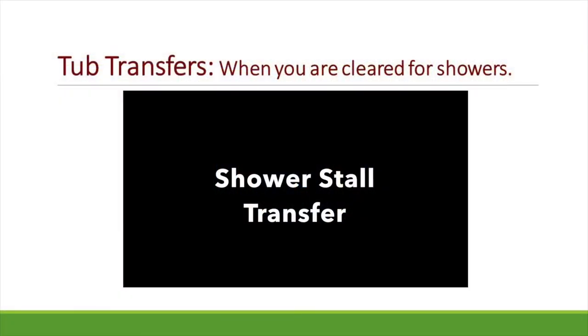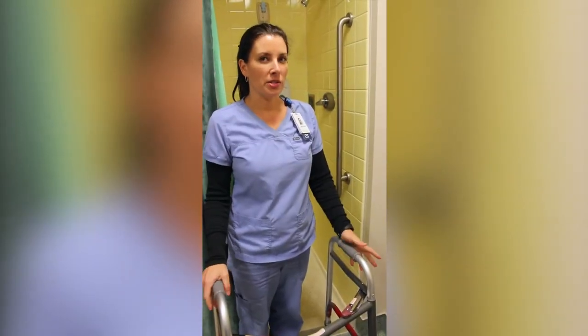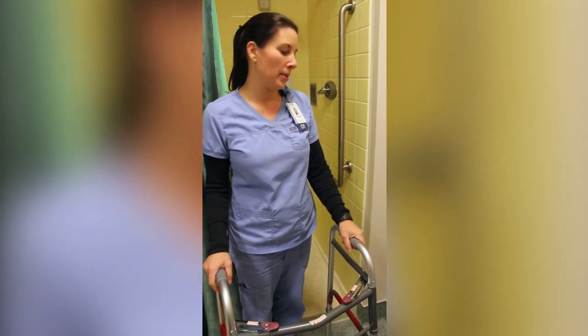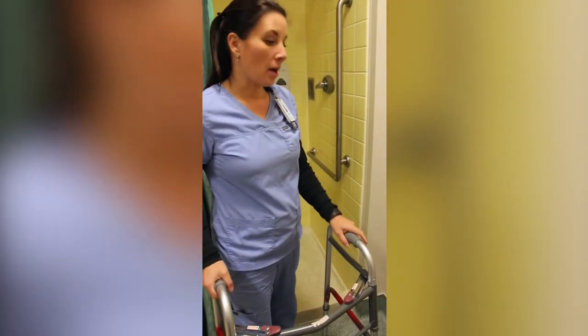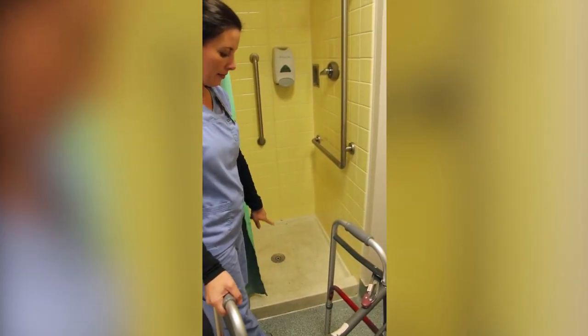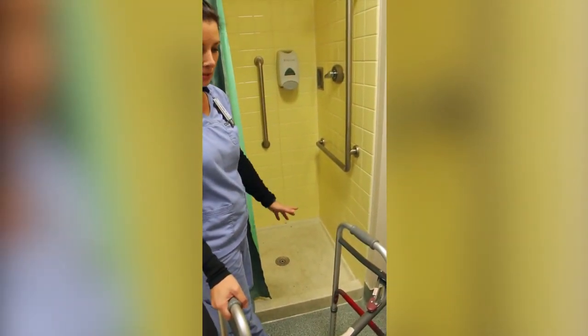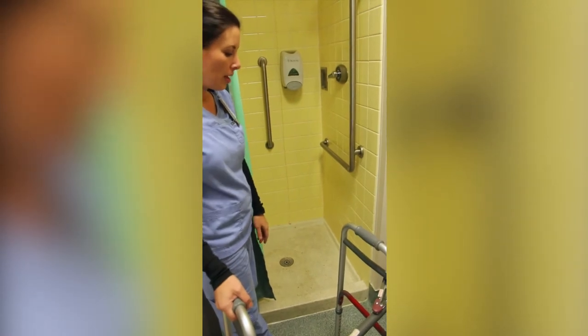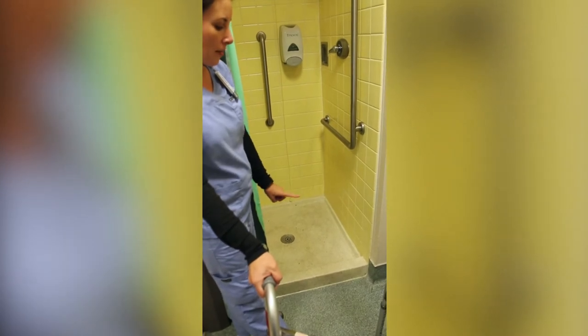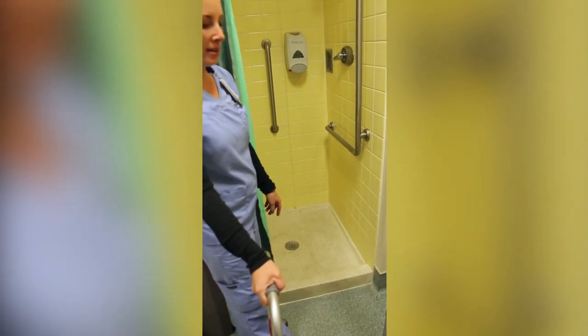Now we'll have a video on tub transfers for when you are cleared to shower, to give more specific instruction on how to transition over the side of a tub. If you have a shower stall, this is going to be the easiest way to get in and out to bathe. There are a couple of different ways that you can do this. If your threshold is flush, that's obviously not going to be an issue for you.